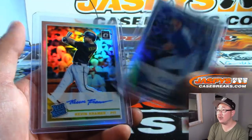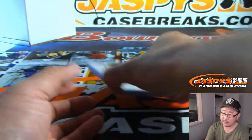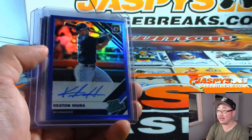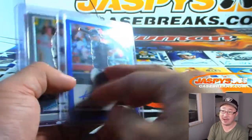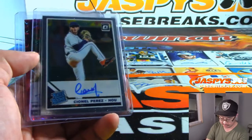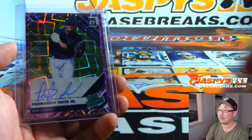There's Ryan O'Hearn. Another Kevin Kramer. We got Miles Straw. There's your Keston Hira Rated Prospect Autograph — that was 57 out of 75, Rory, came out early in the break. C&L Perez, Astros, and we started off.